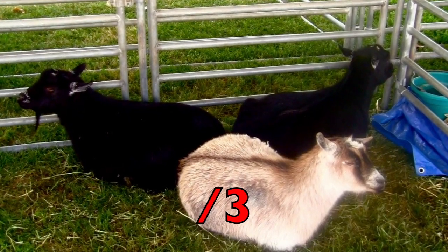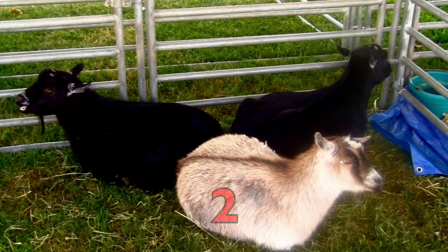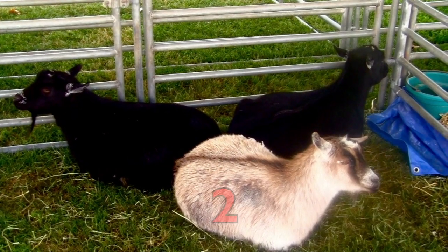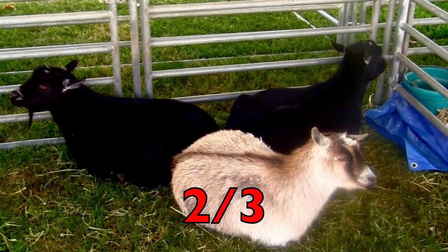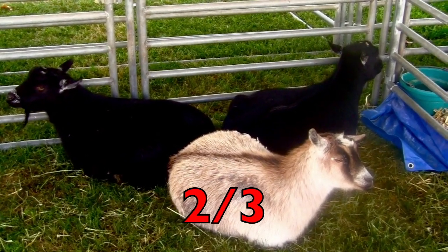Now how many of the goats are black? Two. Two will be the top number. So two-thirds of the goats are black.